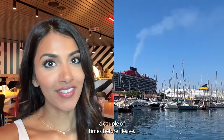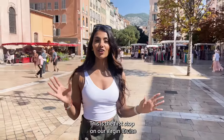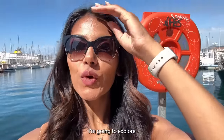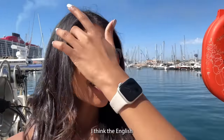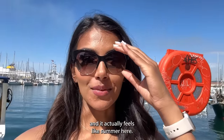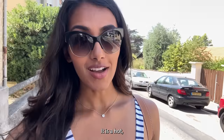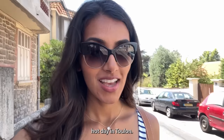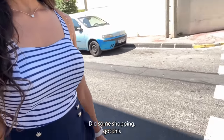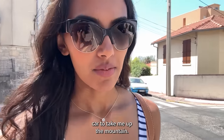I'm in Toulon right now — this is the first stop on our Virgin Cruise. Look at that view behind us! I'm going to explore the town a little bit. It is really hot — the English weather has spoiled me into thinking it's fall, but it actually feels like summer here. I got off the port, did some shopping, got this gorgeous outfit, and now I'm trying to find a cable car to take me up the mountain.